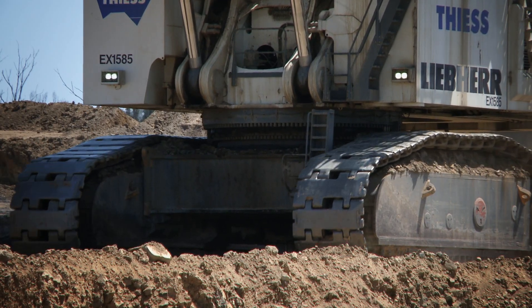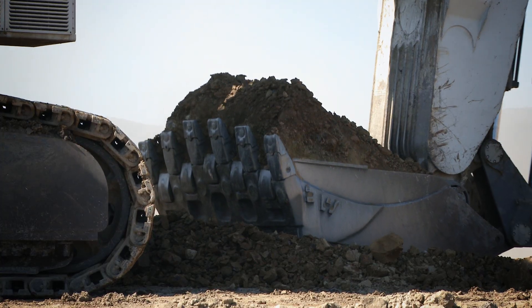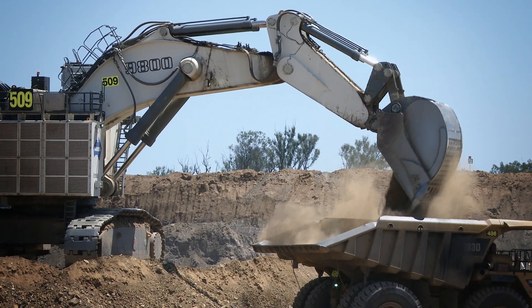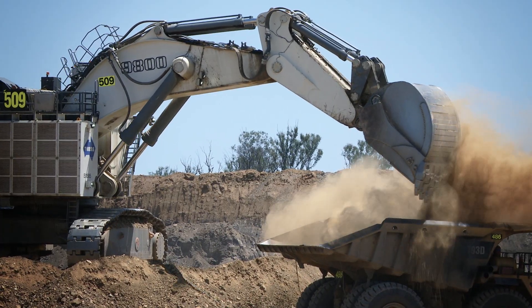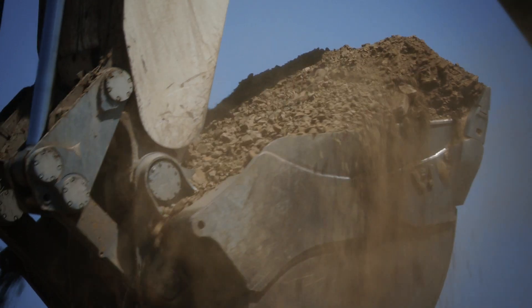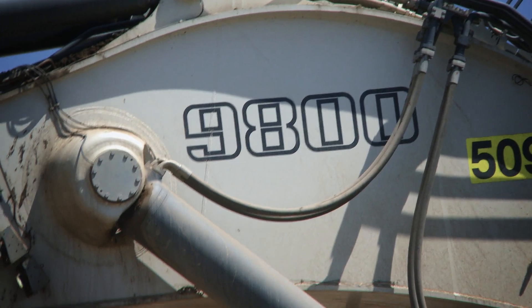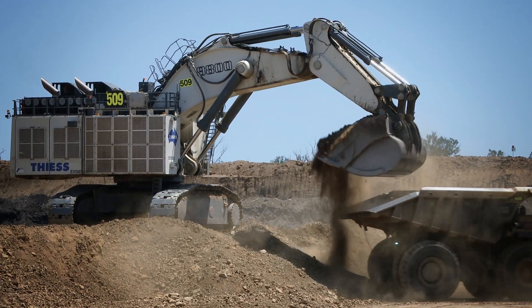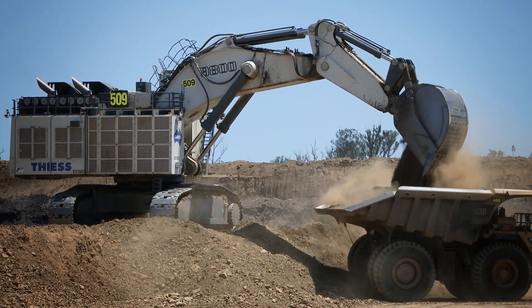Driven by two 1,492 kilowatt 16-cylinder V engines, the Liebherr R9800 features a standard 42 cubic meter bucket capacity, enabling it to lift material at a density of 1.8 tons per cubic meter. The R9800 represents the very latest proven technologies available on today's market.